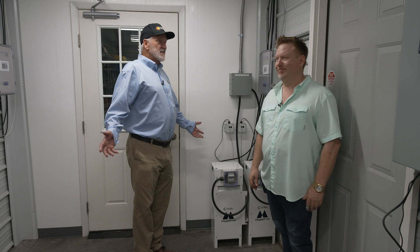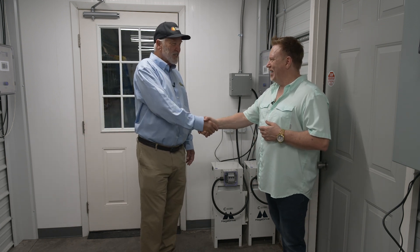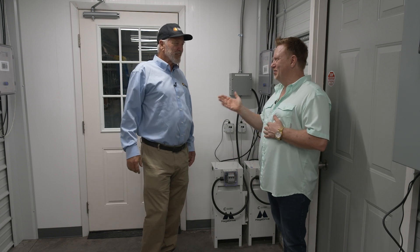Well, like I say, this is the most incredible grow room design I've ever seen. Congratulations. Thank you — appreciate it. We'll be talking much more soon.